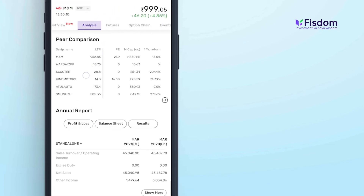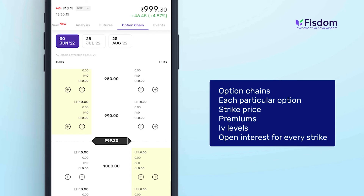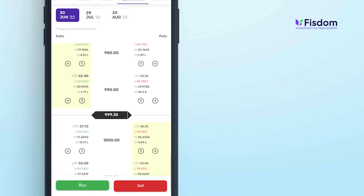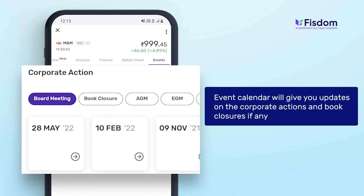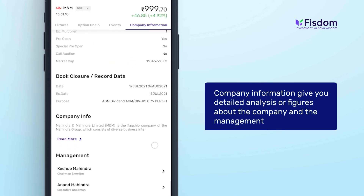For all you traders out there, we have a redefined option chain. The option chain helps you understand for each particular option — the strike price, premiums, IV levels, and open interest for every strike. You can click on an option contract from the option chain to track the option Greeks like delta, gamma, theta, vega, and rho, and the implied volatility for each strike. The event calendar will give you updates on corporate actions and book closures. The company information gives you detailed analysis and figures about the company and the management.